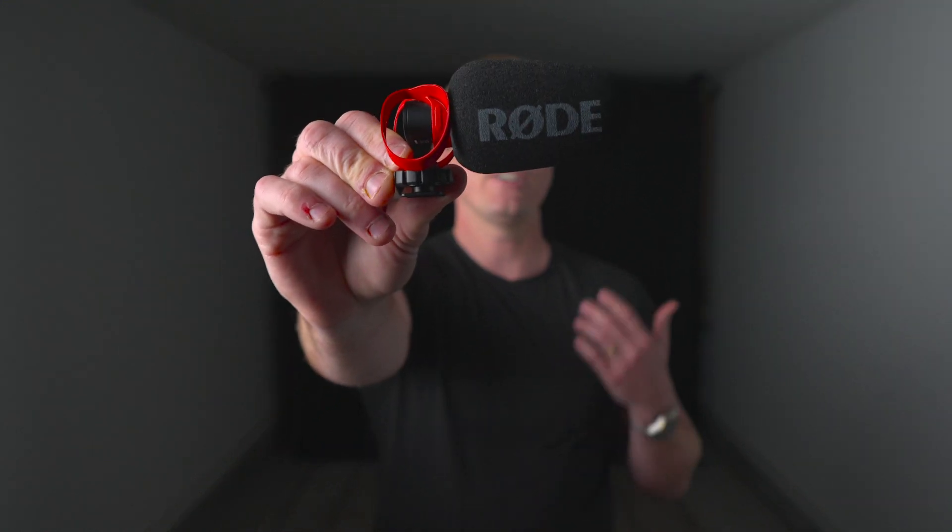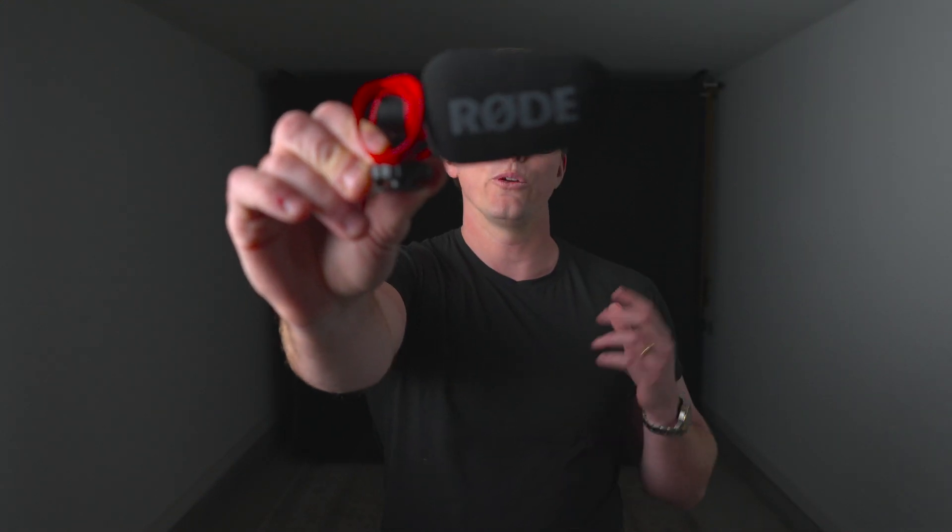However, if you're looking to elevate your audio game and take your recordings to the next level, the Rode VideoMicro 2 is the way to go. With its improved audio quality, advanced features, and enhanced handling noise reduction, it's a worthy investment for any serious content creator. Ultimately, the VideoMicro 2 is a fantastic choice for anyone at any stage in their video-making career, offering professional-level performance without the complexity or cost associated with other microphones on the market.